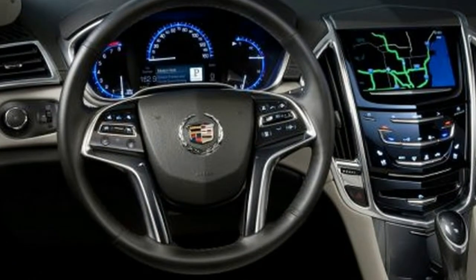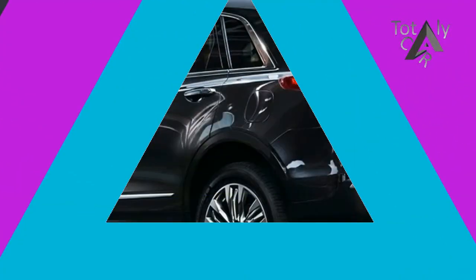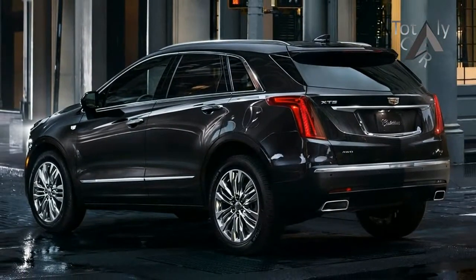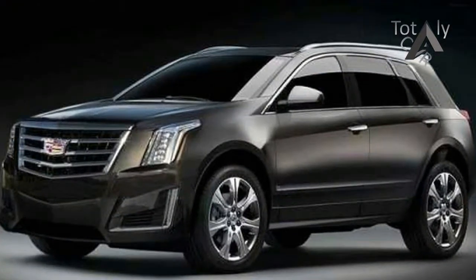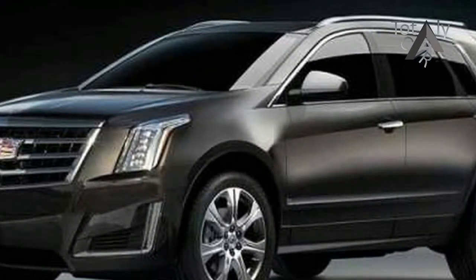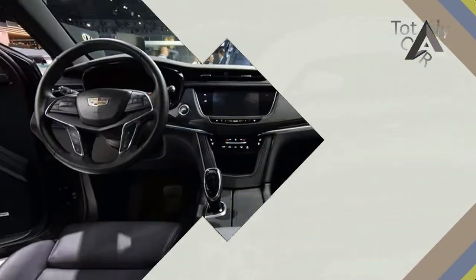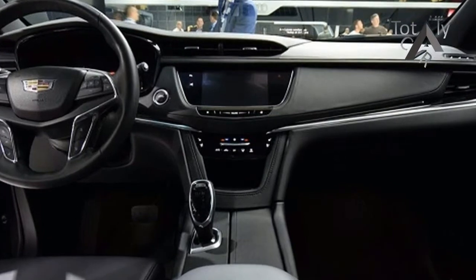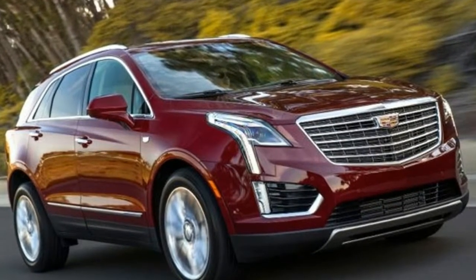The Cadillac XT5 comes in standard, premium, premium luxury, and platinum trim levels. The XT5 at $38,995 comes standard with front-wheel drive, dual-zone automatic climate control, Bose 8-speaker audio, power lift gate, adaptive remote start, OnStar with 4G LTE, and 18-inch wheels. All prices are MSRP and do not include destination charge.